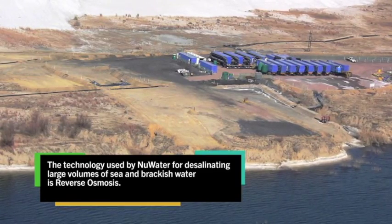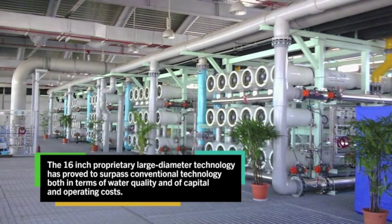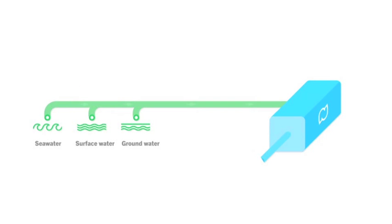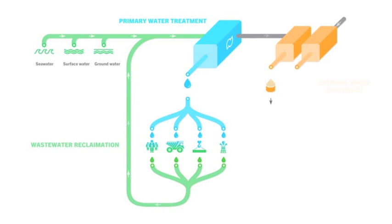New Water invented the 16-inch reverse osmosis technology in South Africa. It was pioneered at one of the world's leading sewage wastewater reclamation plants in Singapore, where wastewater and seawater desalination are common practice to supplement insufficient rainwater catchment areas. It is now being used in Africa for its socio-economic and environmental benefits.